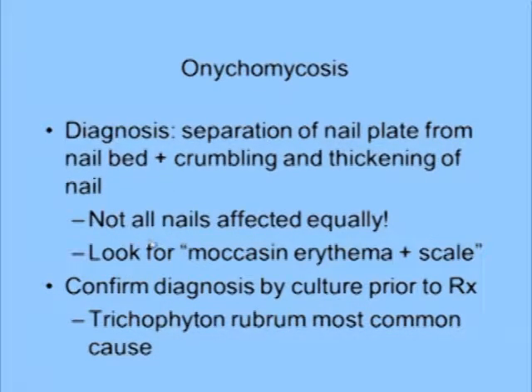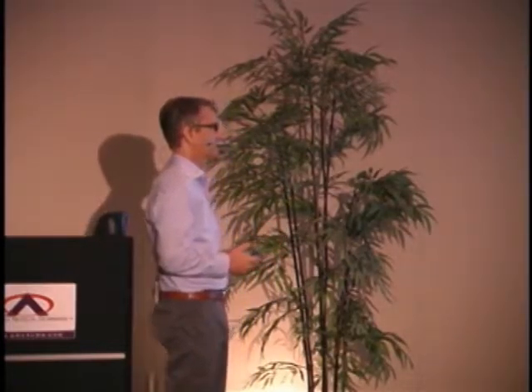Here's the pearl: not all nails are affected equally in onychomycosis. Look for corroborating evidence — look for that moccasin erythema and scale, and confirm the diagnosis by culture. Trichophyton rubrum is the most common cause of onychomycosis. Trichophyton tonsurans is the cause for tinea capitis.